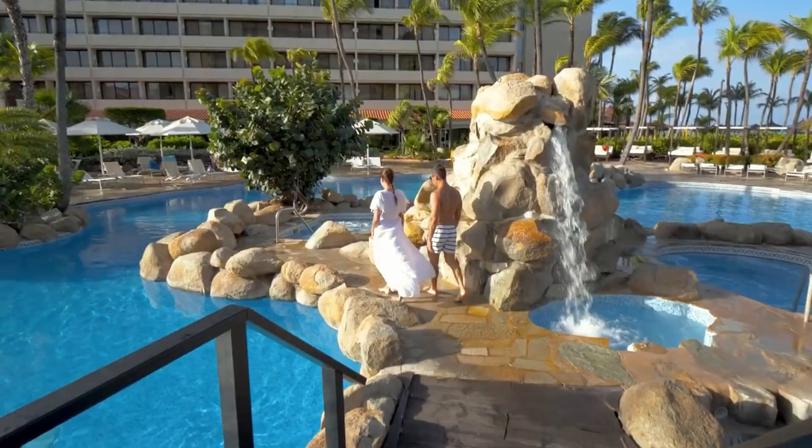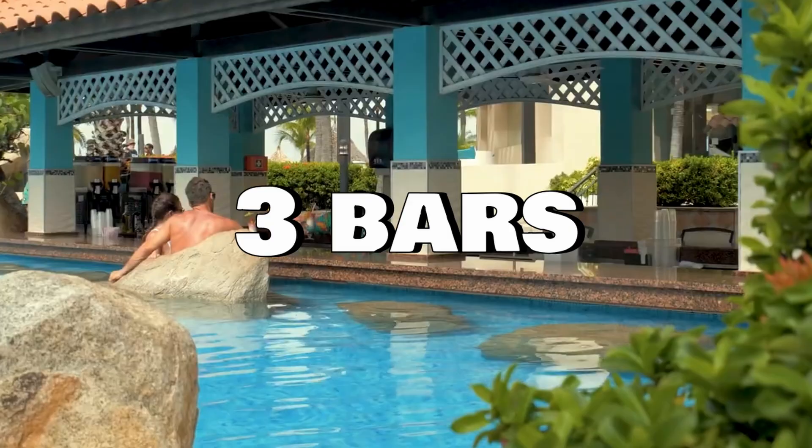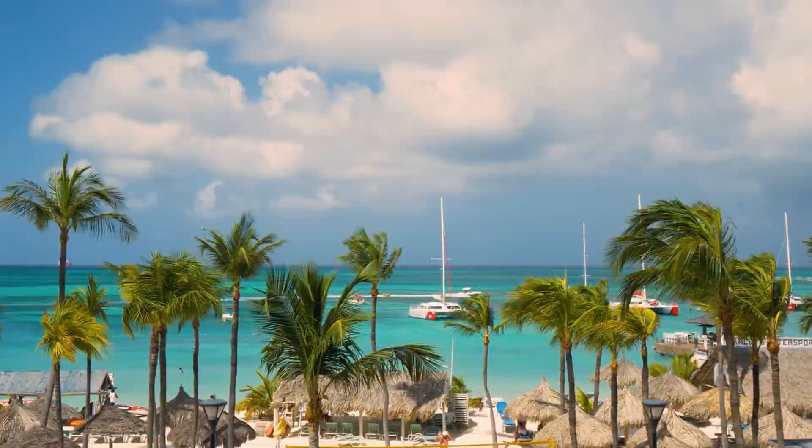Other amenities include a pool, spa, fitness studio, and seven on-site restaurants and three bars. The resort is conveniently located about 15 minutes away from the Queen Beatrix International Airport and offers everything one could want for a relaxing and enjoyable vacation in Aruba.